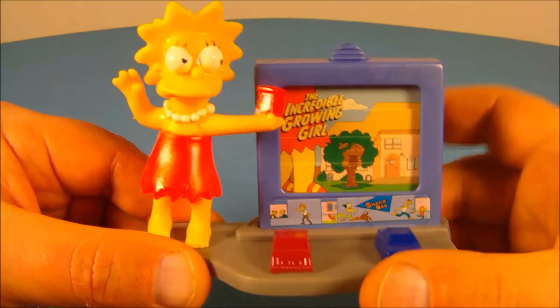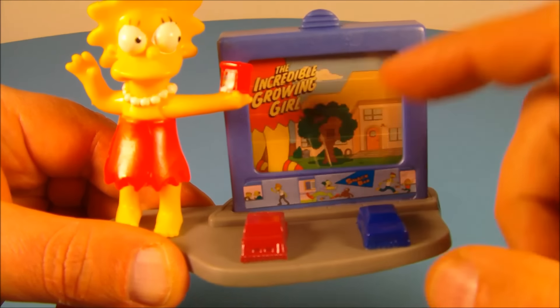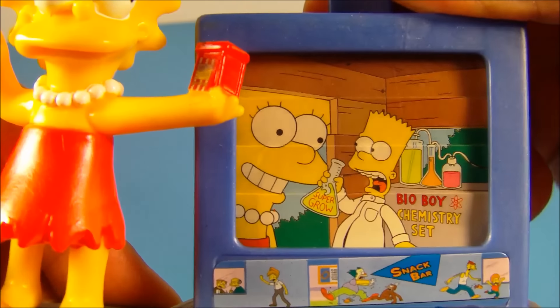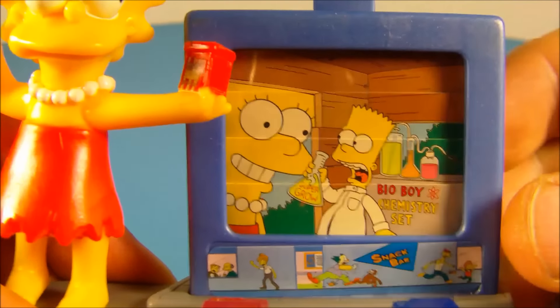I already put the base together and I put Lisa on the base here. You can see she's at a drive-in movie theater, got a couple of cars molded into the base, and she's holding what looks to be a popcorn maker maybe. You come to the back here and pull this tab on the top — you can see the treehouse there. Pull this up and inside there's Bart Simpson holding a Supergirl formula he created with his Bio Boy chemistry set. That's cool.